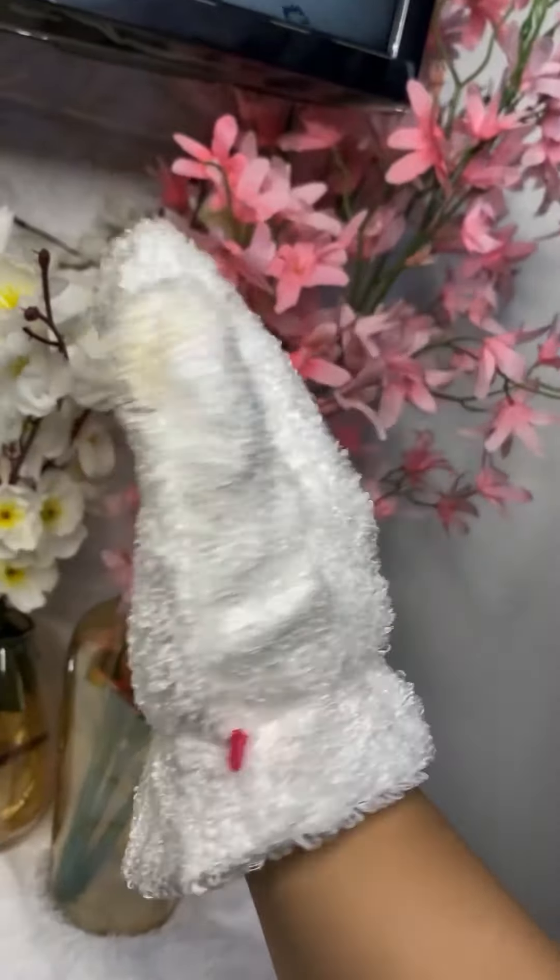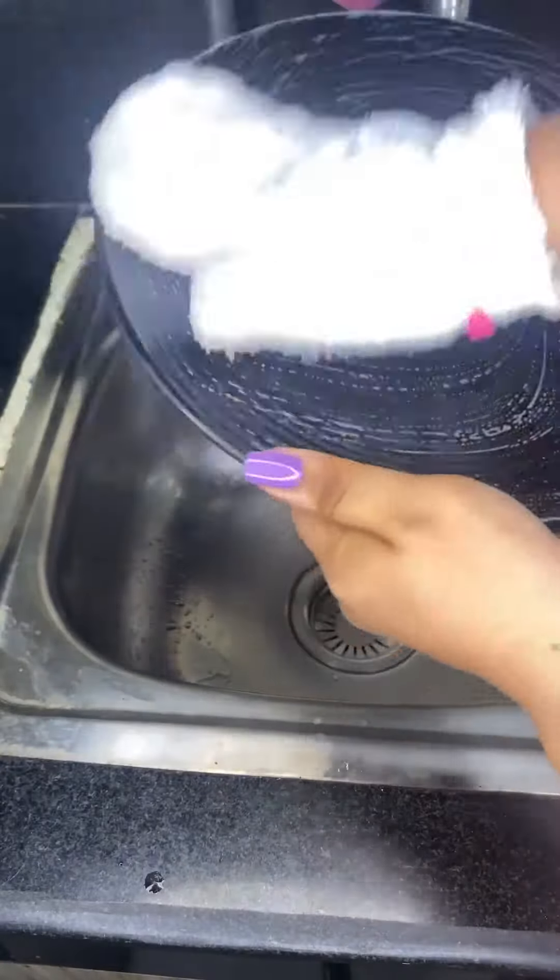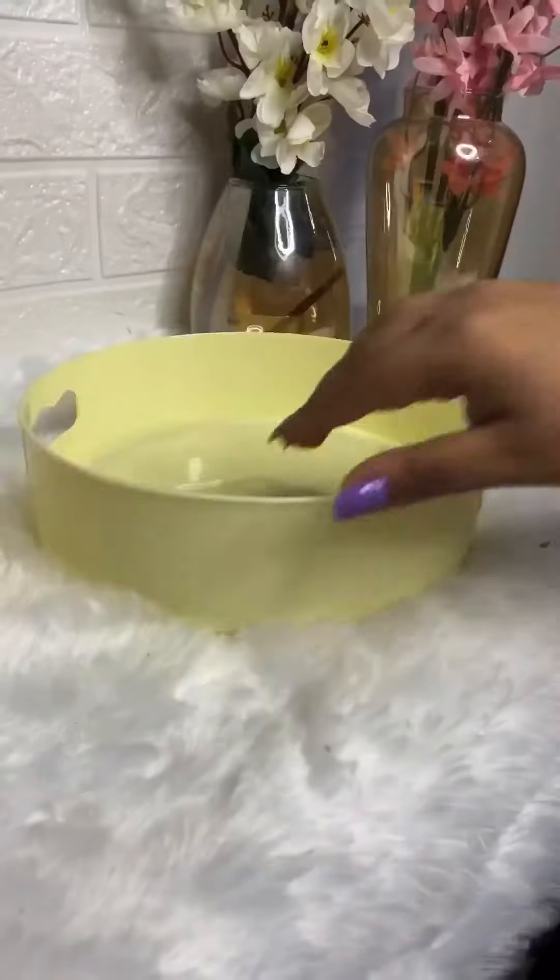Next one is this dish cleaning glove, just for rupees 50. It works so well and also prevents your hands from getting dry. Its quality was really good for this price.